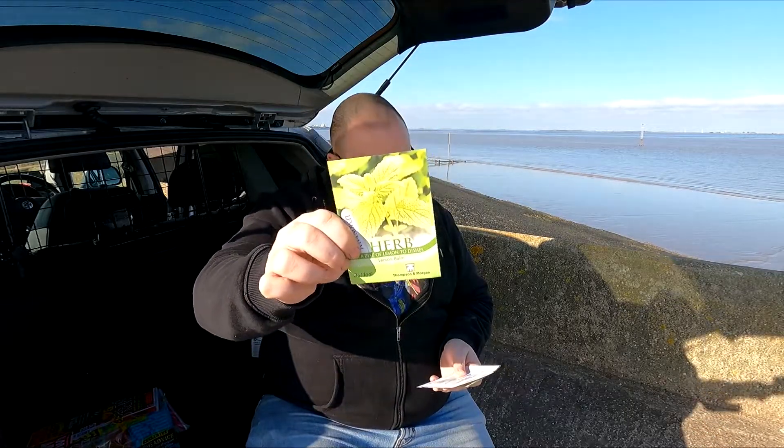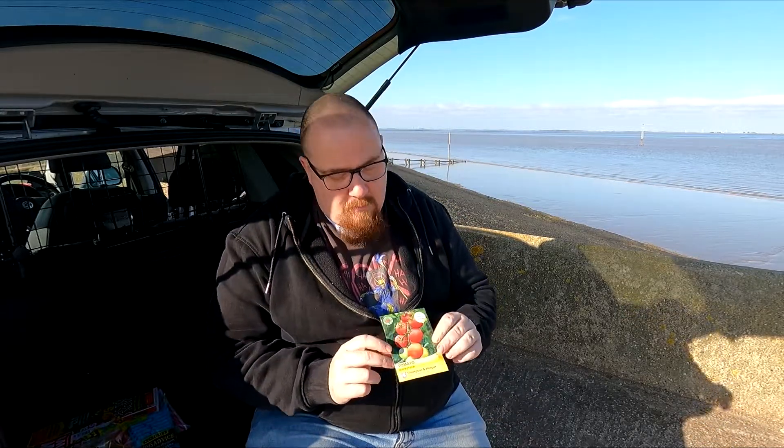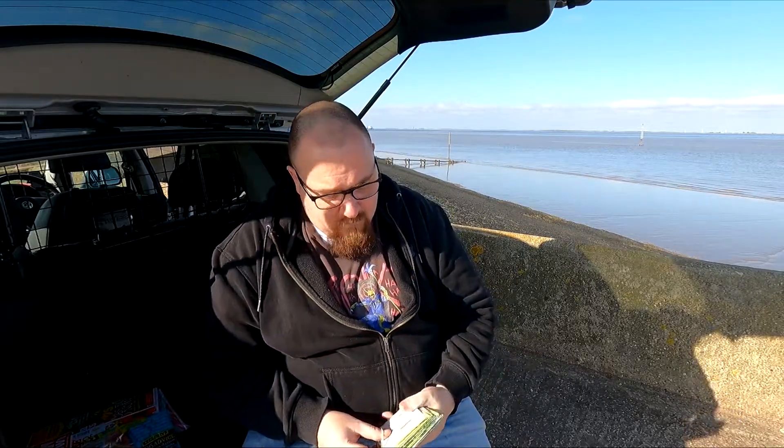Then we've got some lemon balm. A lot of these are going to be going in the giveaway box. Then we've got some green calabrese — so, broccoli. And then we've got Moneymaker tomatoes. I think it's a good selection for a new allotment holder and very relevant to the time of year. For me, not that good — apart from the Pompeii onions, all of those are going to be given away.